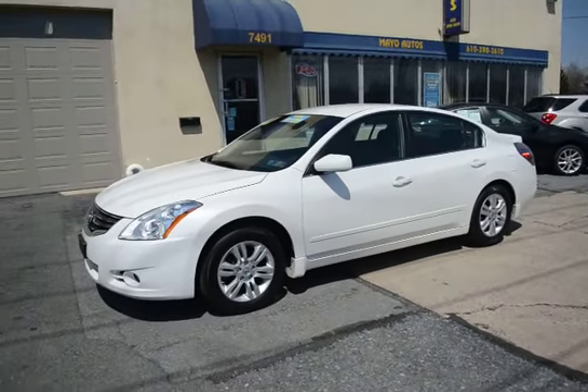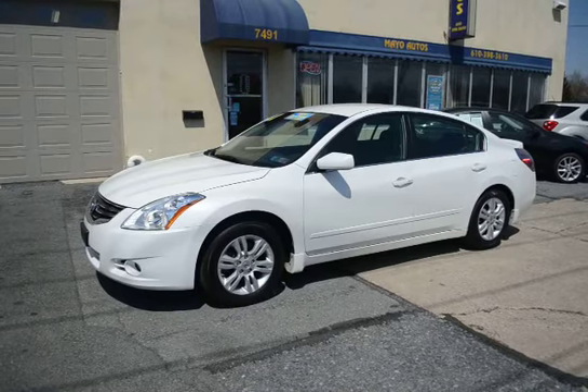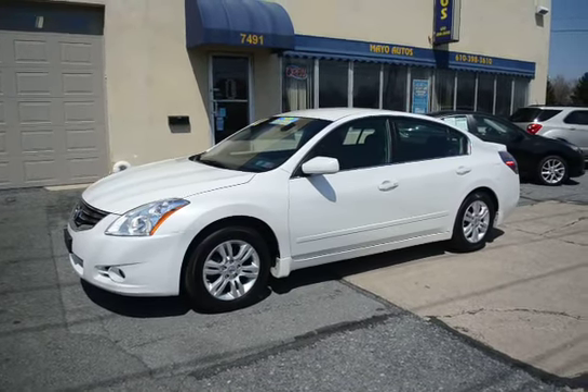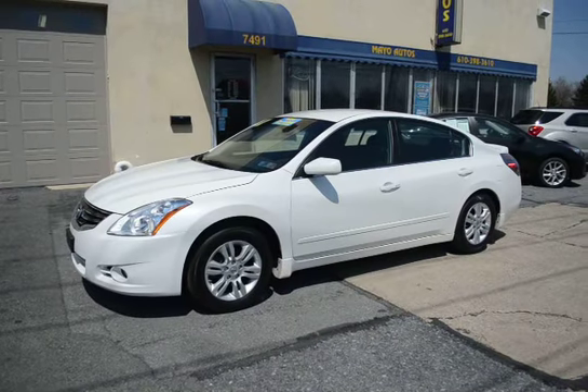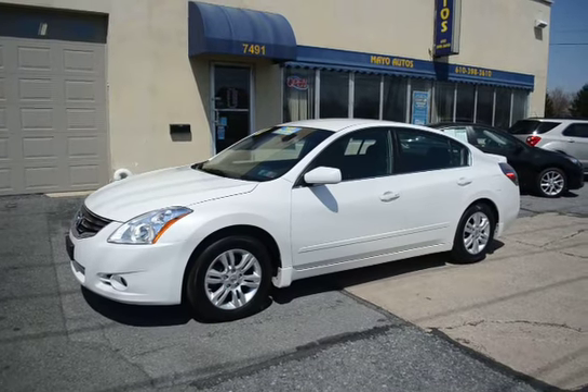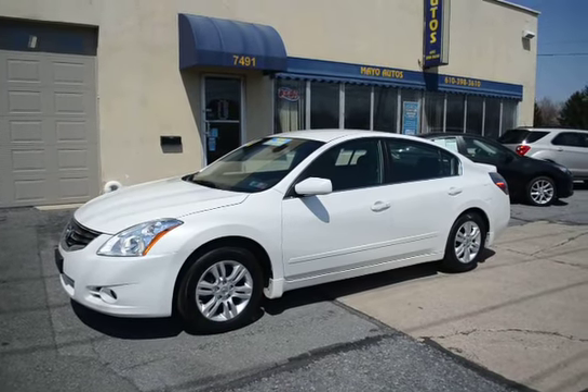So again, that's a one-owner 2012, 31,000-mile Altima 2.5 S 20th Anniversary. Part of that Anniversary package is a nice appearance with the alloy wheels, spoiler, fog lights, and Bluetooth. Just a nice, nice Altima — don't settle for less.